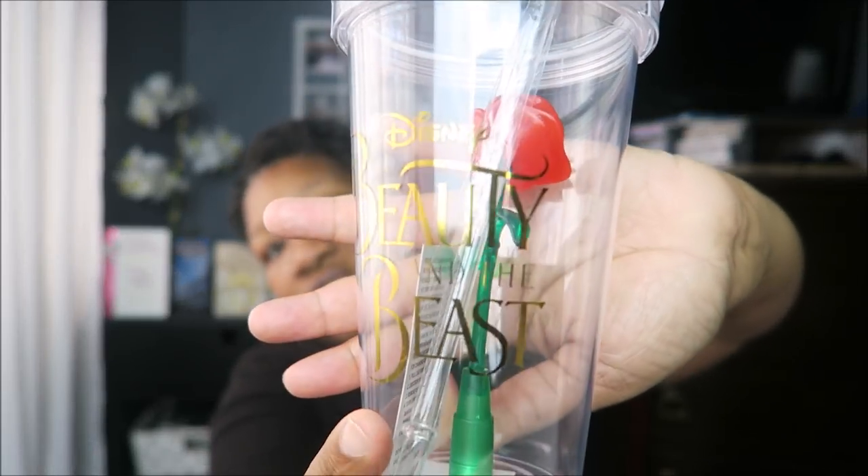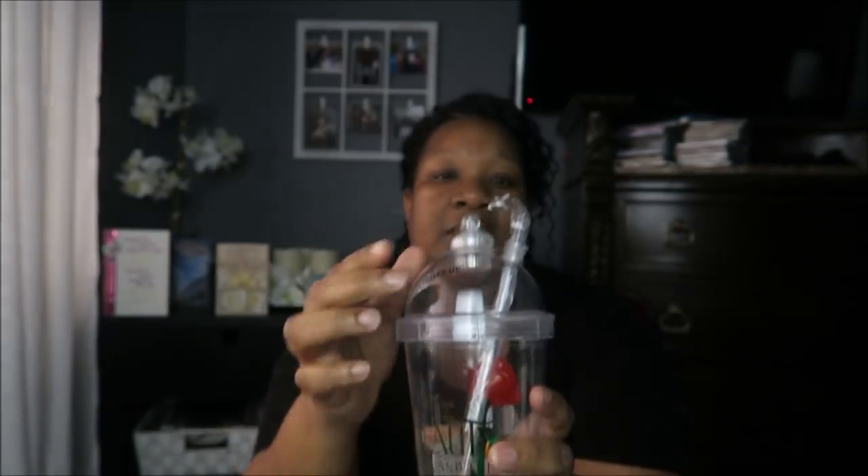I've been eyeballing this since it came out and I'm so glad I have it. It's a Beauty and the Beast mug and I don't know if I'm actually going to drink out of this. It has a straw in it and it lights up — you press it and it has different settings for the light. I don't know if I'm actually going to use this. If I do, it's only going to be water. To me it's more of a keepsake.